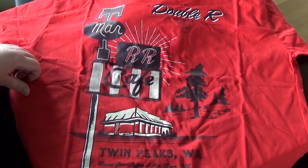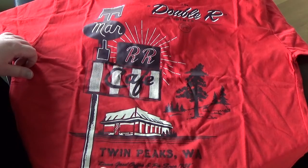By the point you've watched this unboxing, I might have already started the first episode. It's published here in Germany by Sky Entertainment. You have it in the US as well.